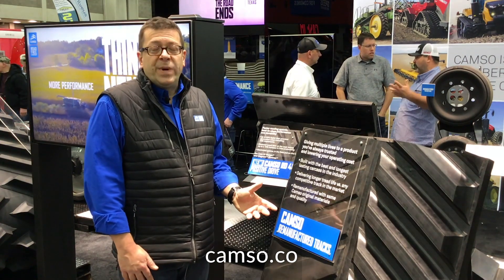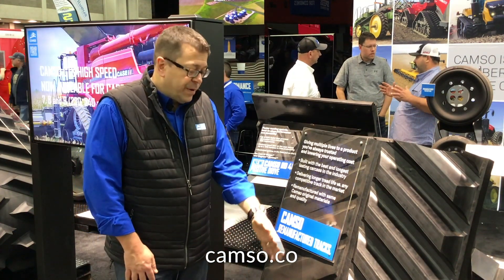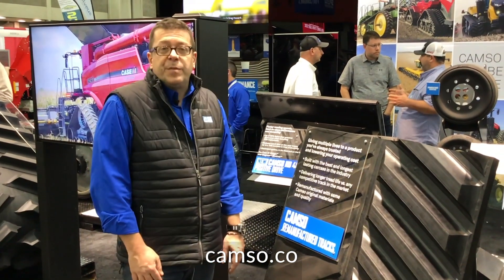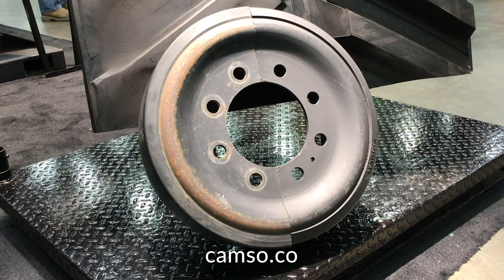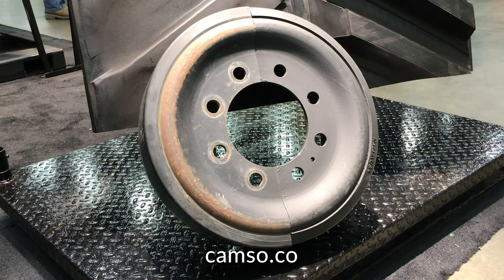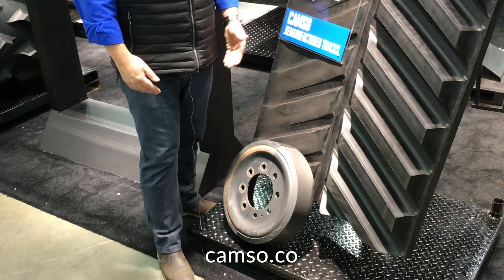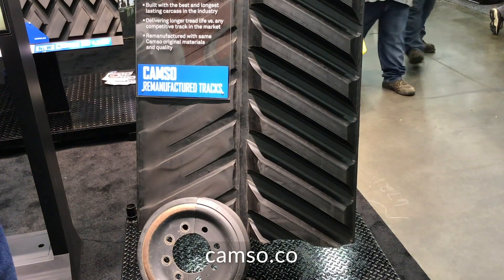The other element we are remanufacturing as well are the mid rollers. We've also taken back the cores of these mid rollers, stripped them down, put brand new rubber on them, and returned them to the market at a fraction of the price of new. And in the coming year, we're also getting into the idler and driver business, so we'll be able to have the full remanufactured offer.